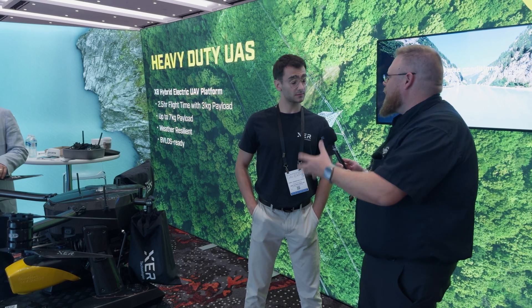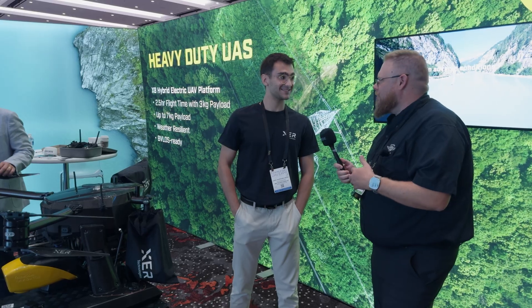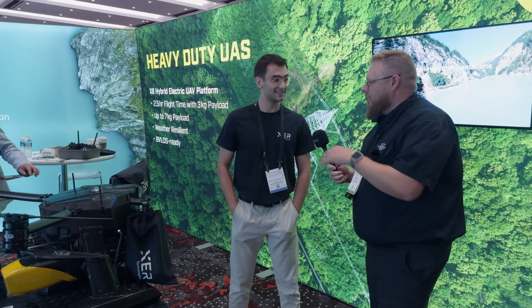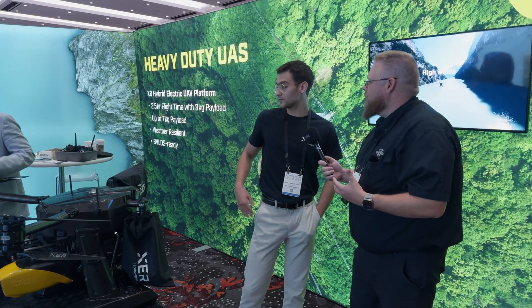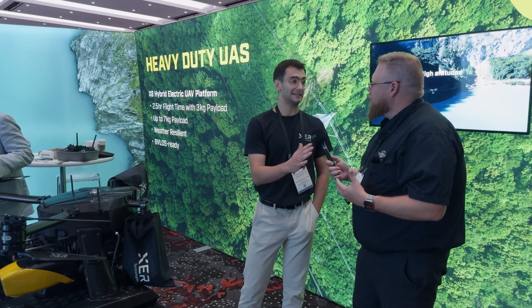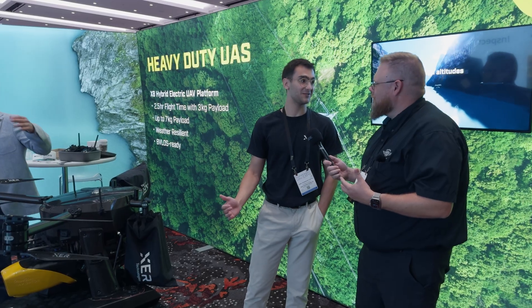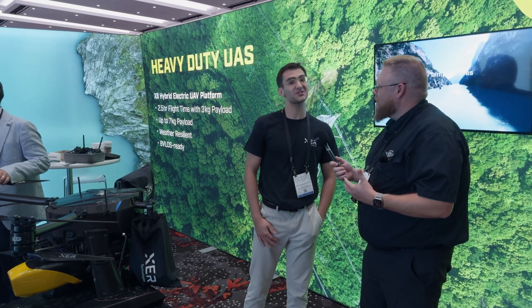So in Canada it's kind of the same — the 55 pounds, 25 kilograms? Exactly. That's going away in the fall; it's going up to 150 kilograms. So what would that mean — is there performance on tap, would you have no problem increasing your weight limits? Right now with this drone we're not able to get the full two and a half hour time because of this Part 107 problem. So we're going to increase the full ability of the drone with these new regulations coming up soon. We're very excited about it.